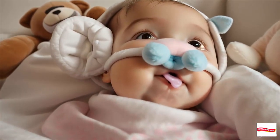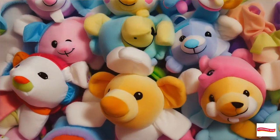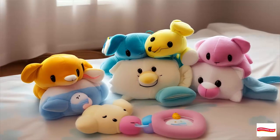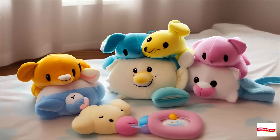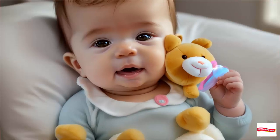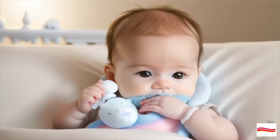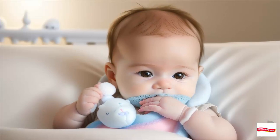Meet the Wabanub friends. Wabanub offers a variety of familiar friends, from cuddly bears to playful giraffes. Each one is designed to be soft, huggable, and easy for little hands to grip. Whether it's the monkey, elephant, lion, reindeer, or cat, there's a Wabanub for every baby.